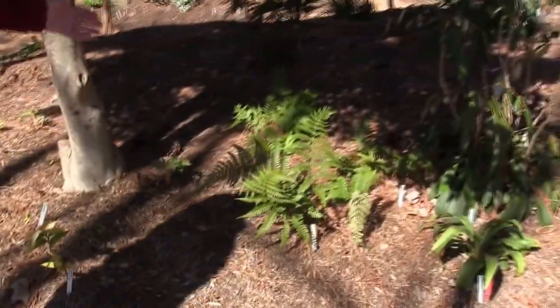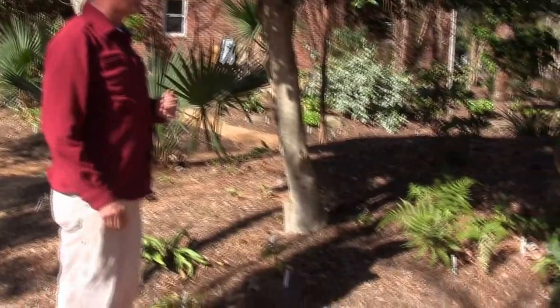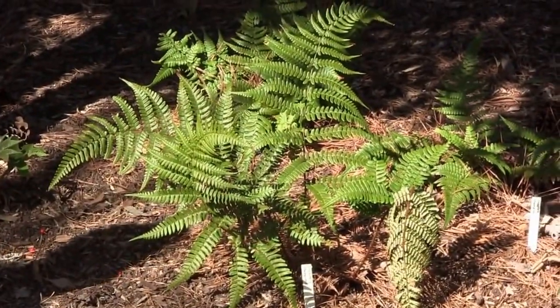Here are more ferns of the same genus — the wonderful Dryopteris. The most common one is the autumn fern, Dryopteris erythrosora, which looks fabulous in wintertime.